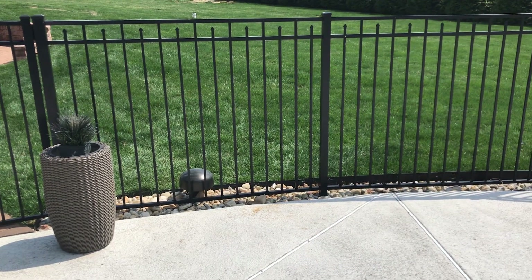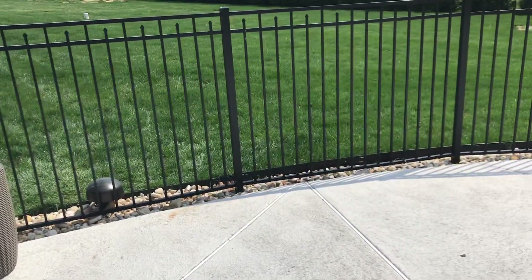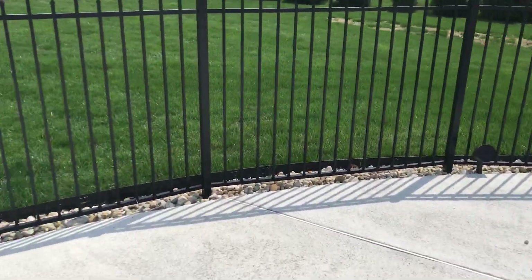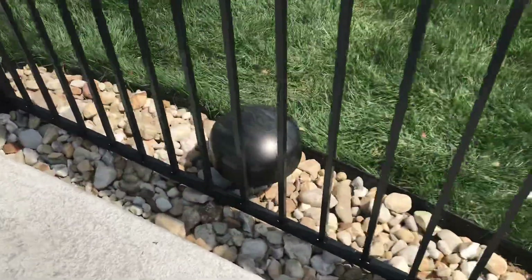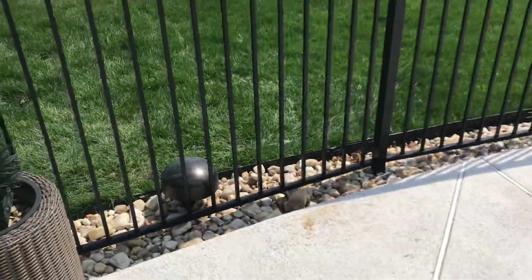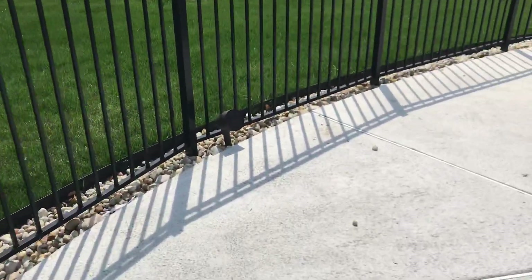Hey guys, Mark from The Hi-Fi Guy here, showing you one of our new landscape speaker systems. We just finished installing it. This particular system includes a subwoofer, which you're hearing now. This is called a 4.1 system — you've got a subwoofer in the ground with the satellite speakers.